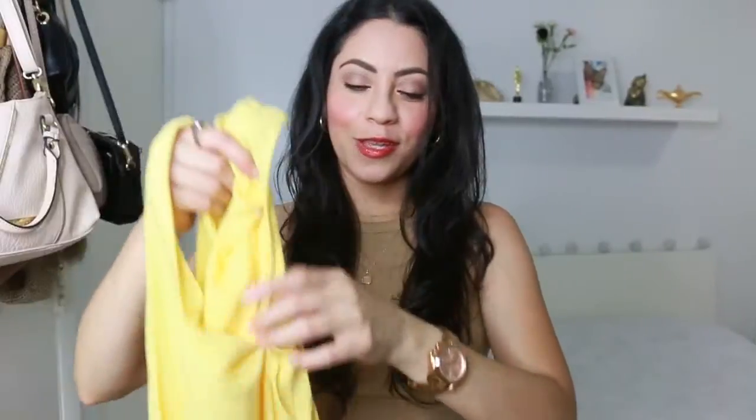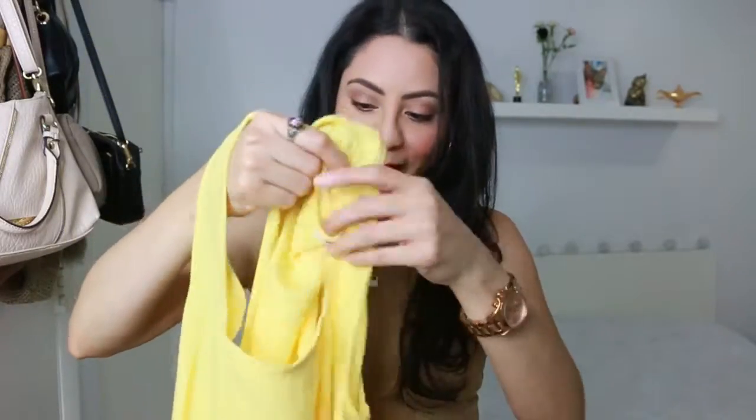I think this dress is really nice — to go to work, to go on a date, to go out with friends. I really like it. The next one is this yellow color dress.